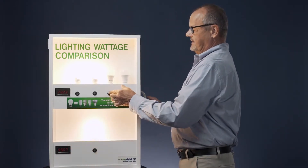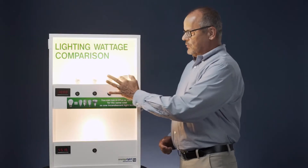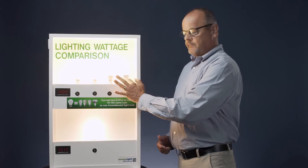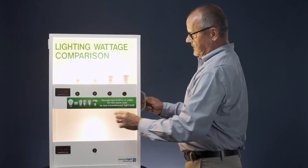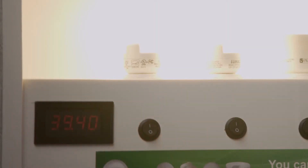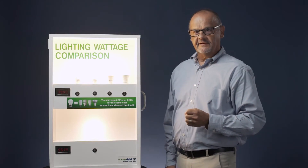Now I'll move to the LED. LEDs are the newer energy efficient choice, so when you go to the store you're going to likely find more of these. Now I have three times the light output from this one bulb, yet 39 watts and still less than the one down here.